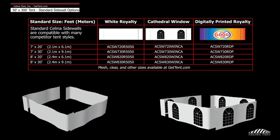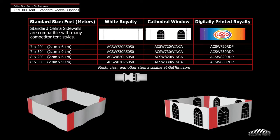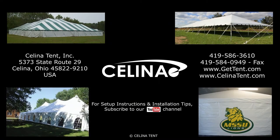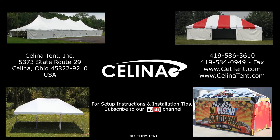Royalty and window sidewalls are a premium sidewall, meaning they overlap and snap to secure to one another. Purchase sidewalls, tents and accessories online at GetTent.com.